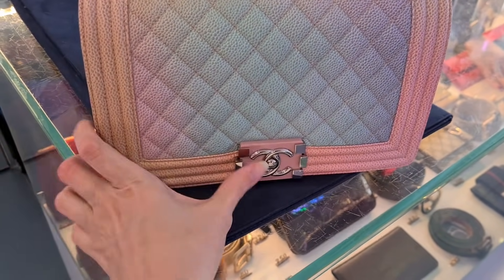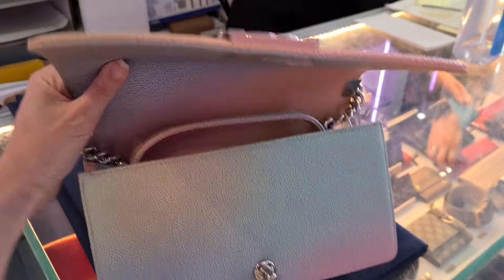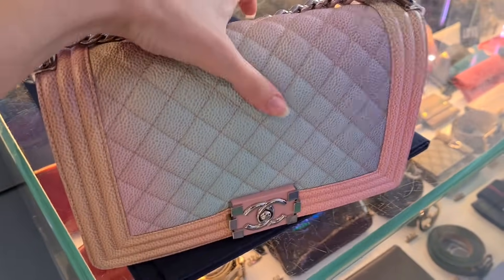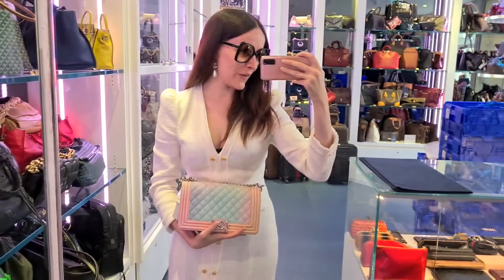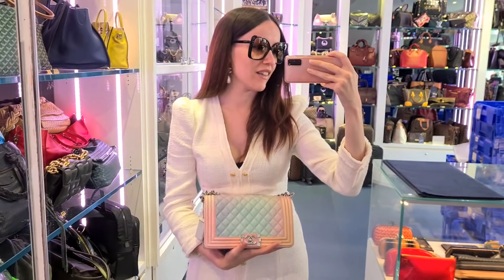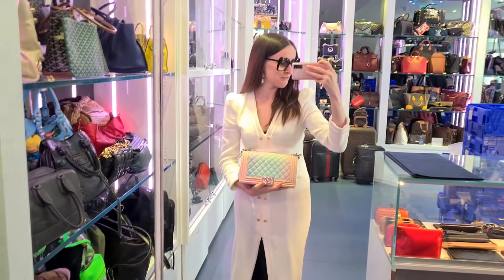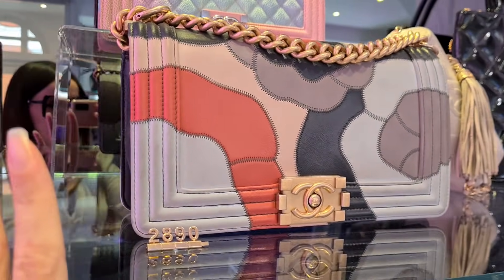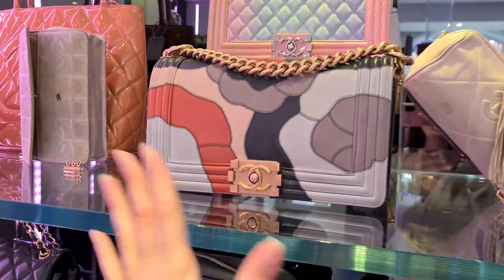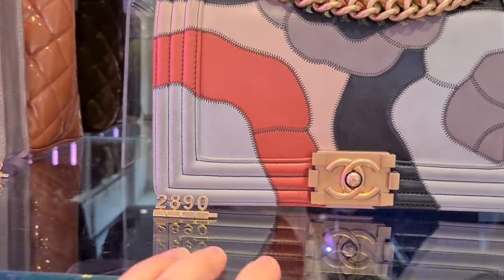Look at the rainbow boy bag — this is in pristine condition. It's so hard to find these pieces and this one has probably never been worn. Look at the beautiful color distribution — every single one of these bags is of course different, you won't find two pieces that are exactly the same. It's just like the rainbow reissues that came out last year — every bag is unique and has its own color distribution.